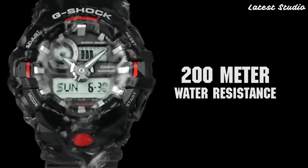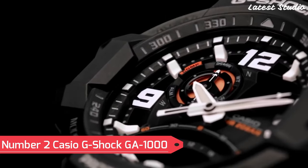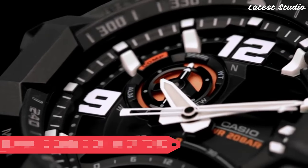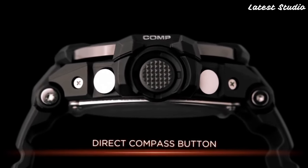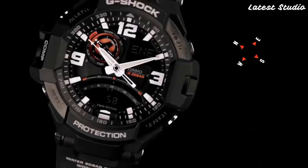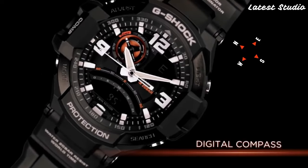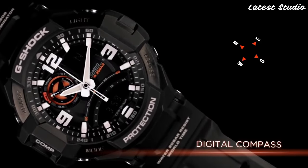Making it a reliable companion for your everyday adventures. Number 2: Casio G-Shock GA1000. For those seeking a high-end watch that can withstand the harshest conditions, the Casio G-Shock GA1000 emerges as a top contender, renowned for its durability and resistance to shock, designed for individuals who demand uncompromising performance.